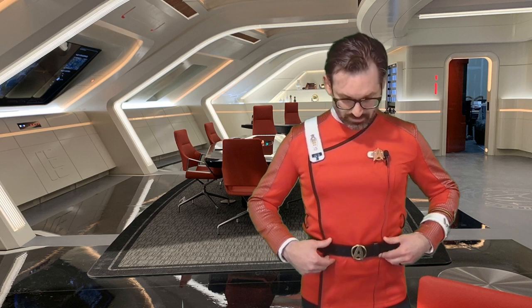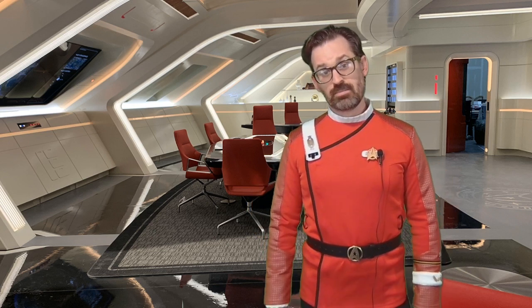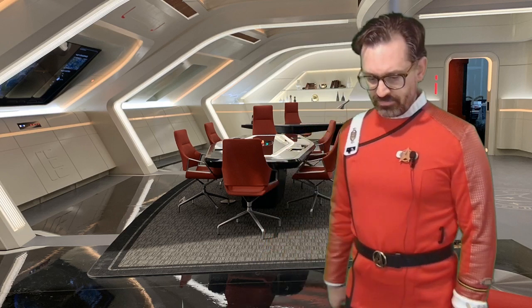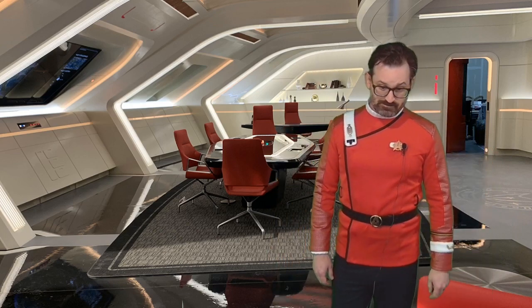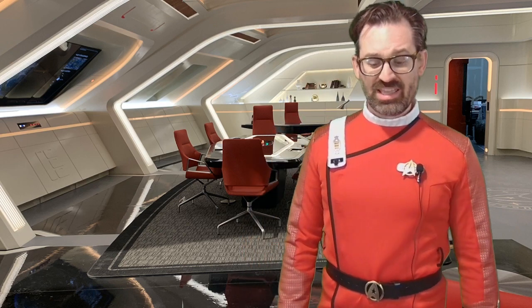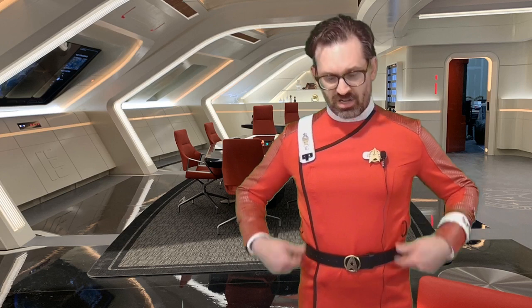Lastly, the belt came from eBay. I'm planning on putting links to everything in the description. So how do I rate this? On a scale of 1 to 10, I'm going to give it an 8.